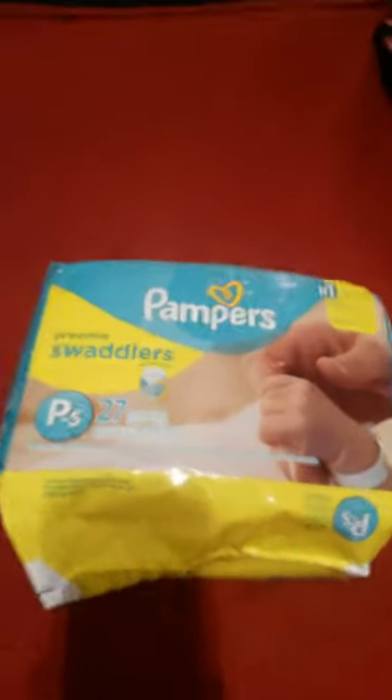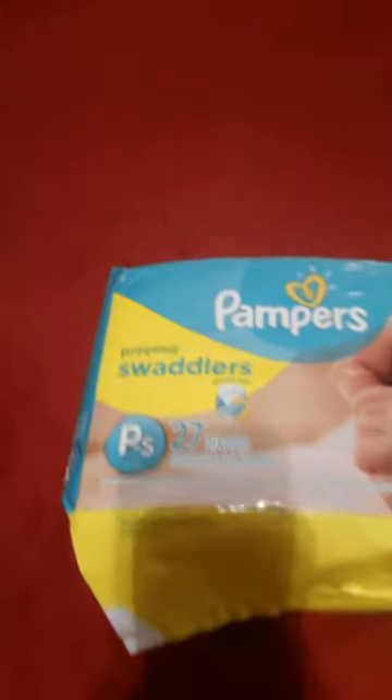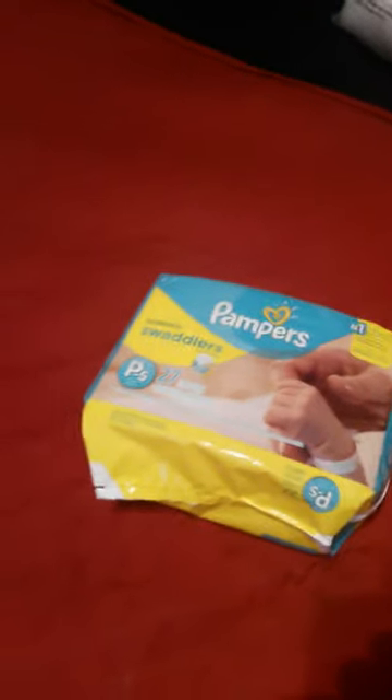Hi YouTube, it's In Love with Reborn here, just doing a quick video haul. Walmart has got these new cool little preemie diapers — a 24-pack of preemies for eight bucks. I am reborn pregnant, due in two weeks.